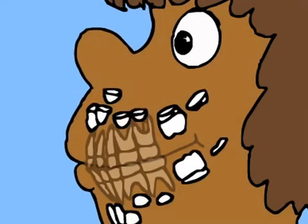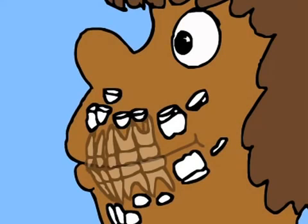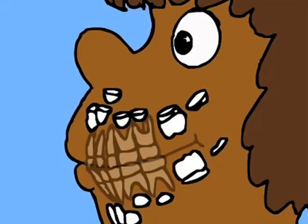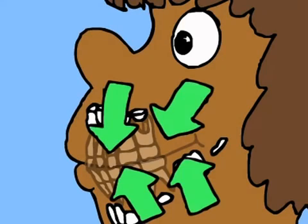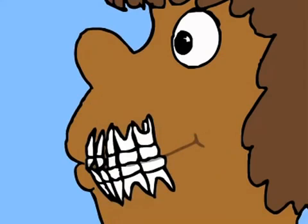Our primary teeth are very important, and we need to take good care of them. But did you know they aren't the only teeth we have? We also have our permanent teeth growing under the gums. Only their tops or crowns are formed; their roots will develop later. Our baby teeth are space holders for the permanent teeth. As we grow, our permanent teeth will slowly come into our mouth and replace our primary teeth.